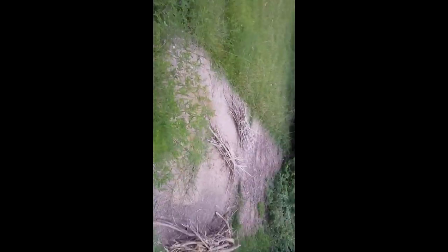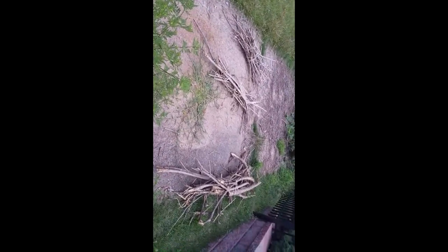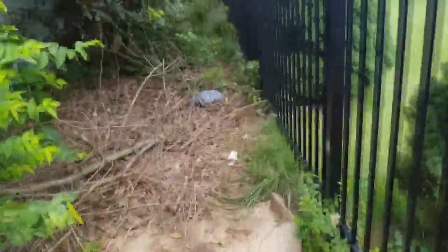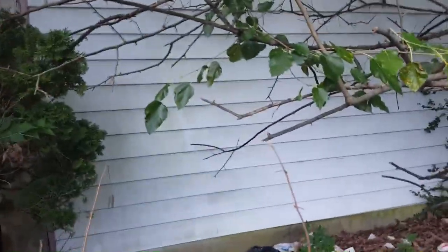Nice street, nice neighborhood. So can we go this way? Yeah, I'll do it if you don't mind. I'm in the driveway. Not an easy house to walk around. Siding — I mean, this needs everything, everything, everything.